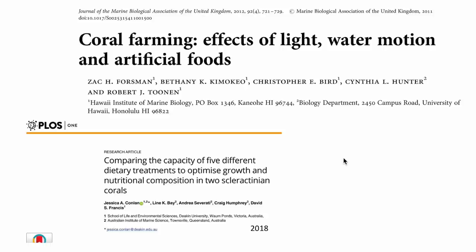After presenting those results, I'm going to talk about a very recent paper that came out late last year in the journal PLOS One, with first author Jessica Conlon from Deakin University in Victoria, Australia. Both papers deal with the subject of coral feeding and both have pretty surprising results.